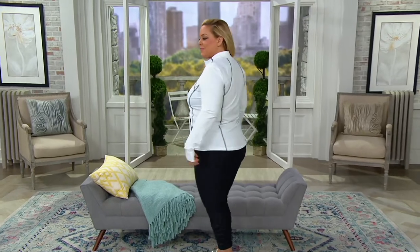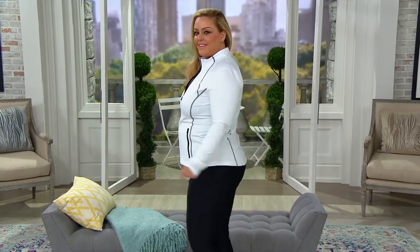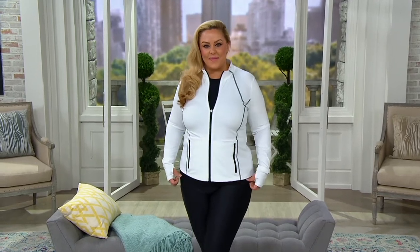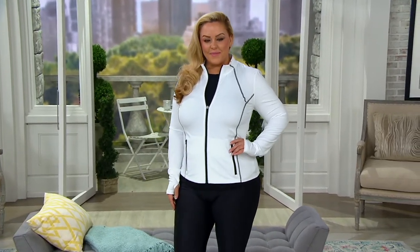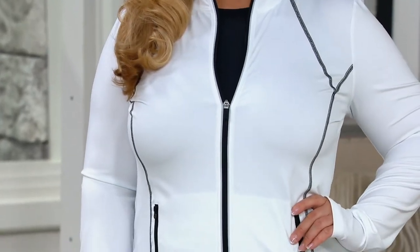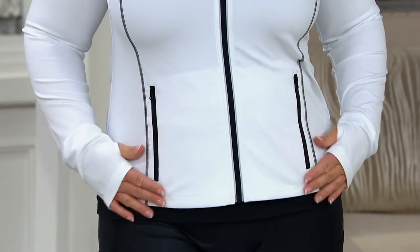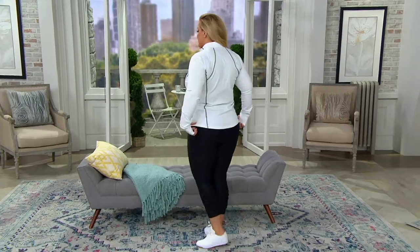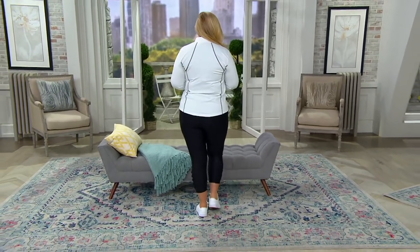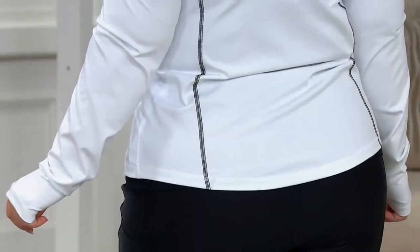My absolute favorite thing about this is the seaming. It is so sharp. Bridget looks amazing in that bright white. Look at those lines and how it draws the eye down the body and just elongates the torso in every wonderful way. Absolutely gorgeous on her, the way it shows off her curves. I do love the contrasting stitching and seaming — so pretty, so sharp, very eye-catching. Just such a pretty little silhouette that gives you a little bit of that hourglass figure.